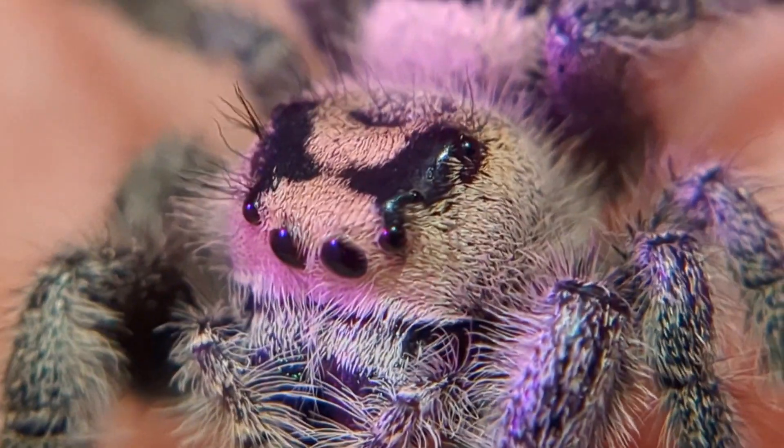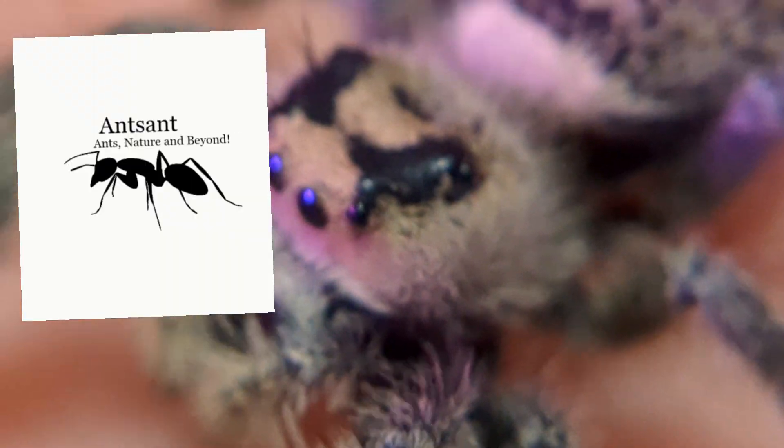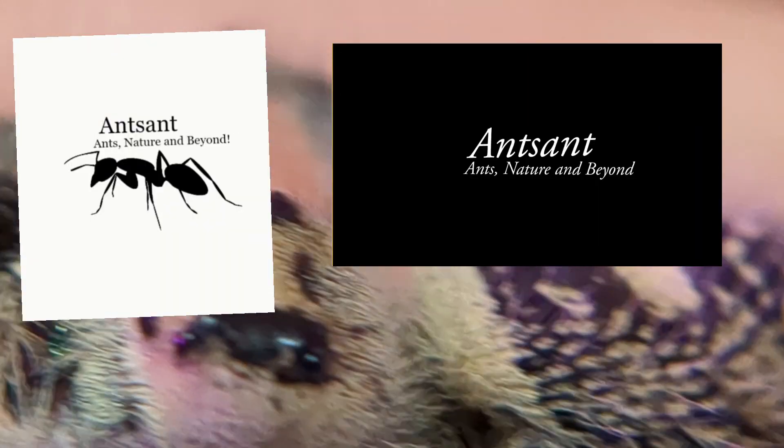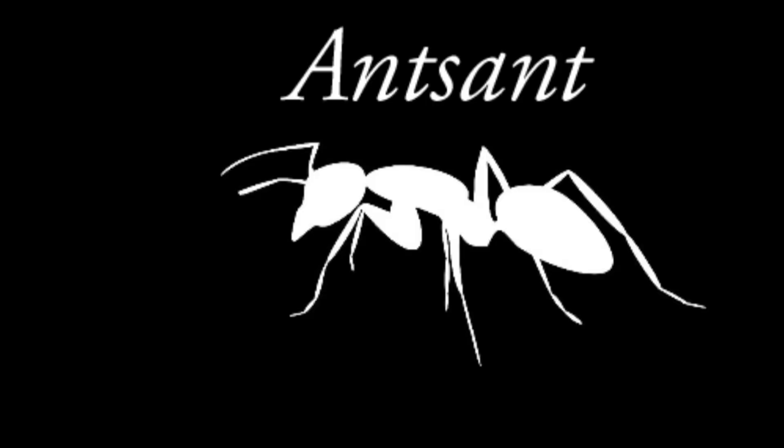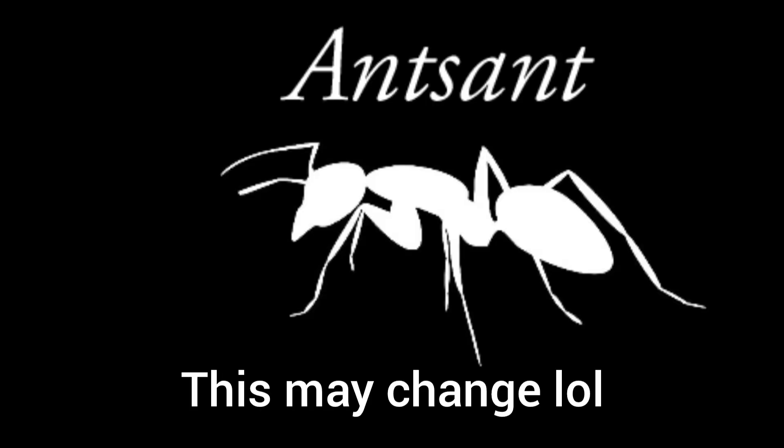We have a new server icon, which I put up to a vote between this one and this one. I decided to kind of combine them both into this one. So yeah, this one is going to be the new channel icon.